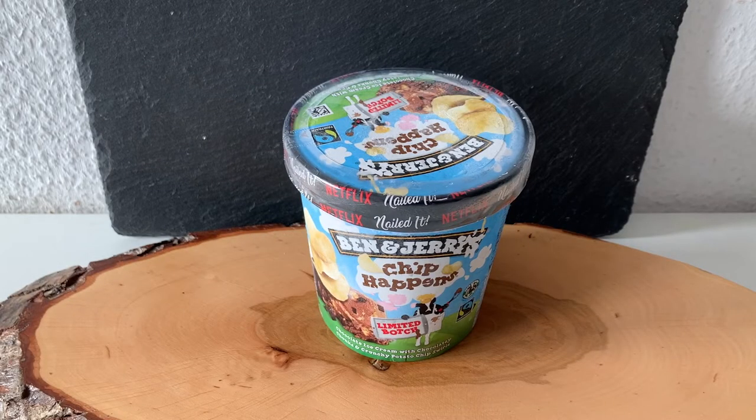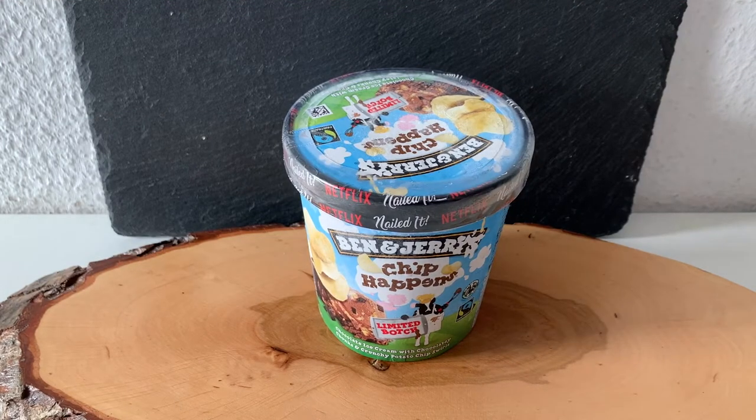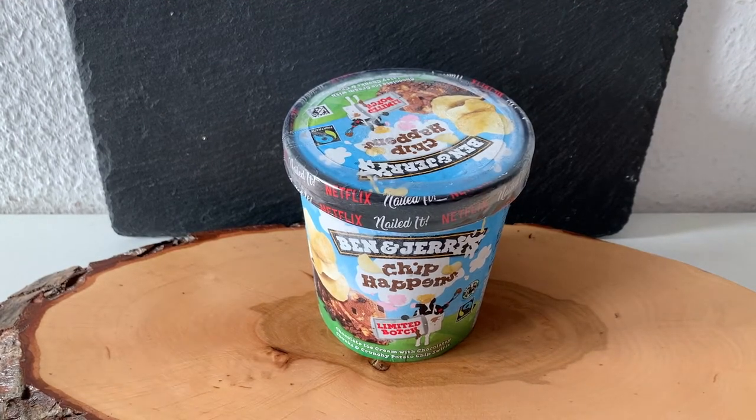Before we get started, may I ask you to smash the like button and subscribe — it is highly appreciated and motivates me to put more work in and make more videos like this.